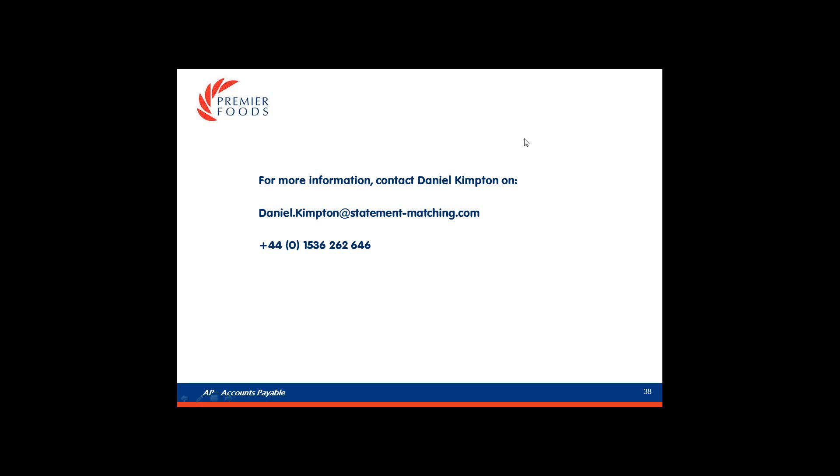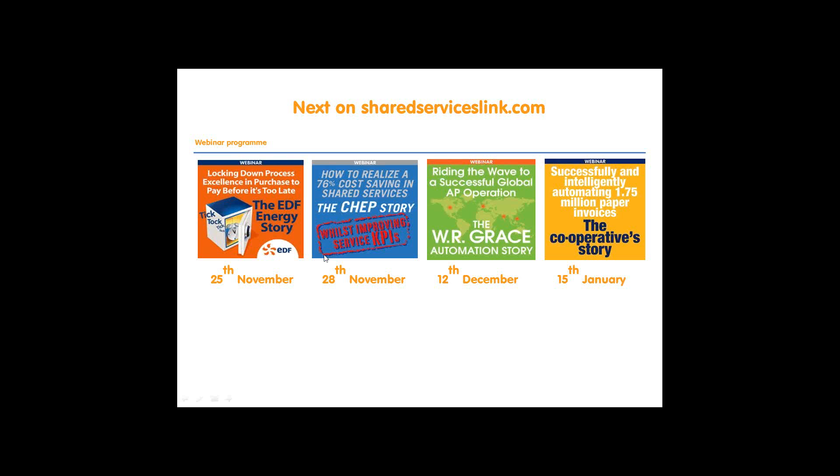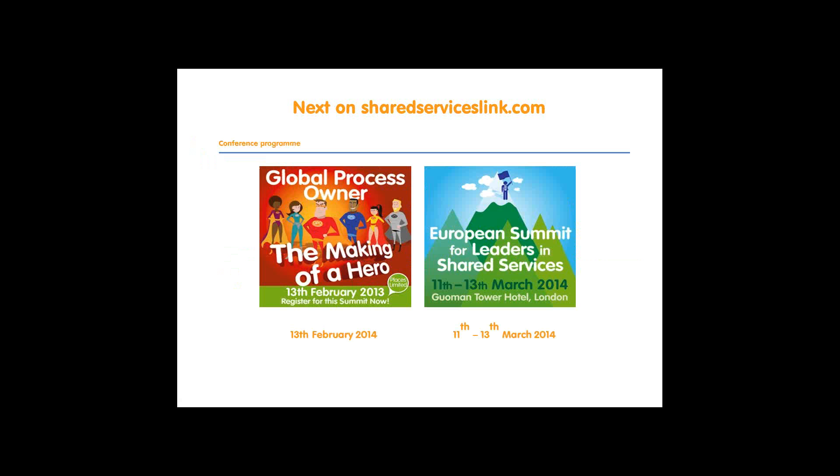I'm afraid that's all we've got time for for questions today. Just before we log off, I want to run you through the exciting things coming up at Shared Services Link. We've got some good webinars coming up over the next couple of months on topics relevant to what's happening in your organisation - be it purchase to pay, moving to global accounts payable, or invoice automation. Also in 2014 we've got an exciting conference schedule: a brand new seminar for global process owners in February and our European Summit for Leaders in Shared Services in March. Thank you very much to our speaker guests Daniel and Maria, and to our audience. We'll look forward to seeing you again soon. Take care, bye-bye.